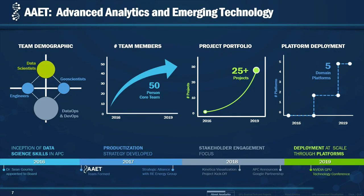Let me tell you about the team that I belong to. My team is called the Advanced Analytics and Emerging Technologies Team, also called AIT. We are a relatively young team, formed at the end of 2016. We have data scientists, geoscientists, geologists, and a team that supports us in data dev ops to help deploy solutions that we build. Our team has grown from about 10 people in 2016 to more than 50 people now. As the team grows, so has our project portfolio and the number of platforms that we're using.